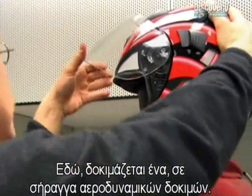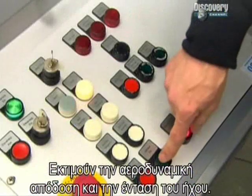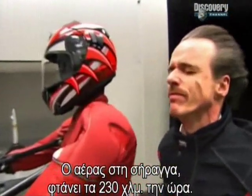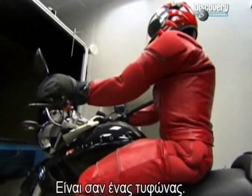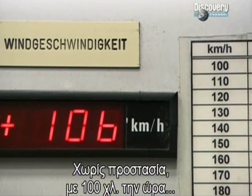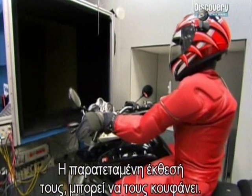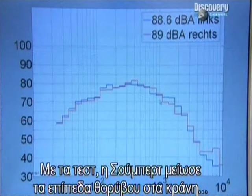A researcher is testing a new helmet in an acoustic wind tunnel, which is used to gauge aerodynamic performance and noise levels. This tunnel can generate gusts of up to 230 kilometers per hour — it's like an indoor cyclone. Wind noise is a serious threat to a motorcyclist's hearing. Without protection, at 100 kilometers per hour, the driver would experience up to 100 decibels of noise just from the wind. Prolonged exposure would deafen you. Using wind tunnel tests, Schubert have been able to reduce noise levels in their helmets by 15 to 20 decibels.